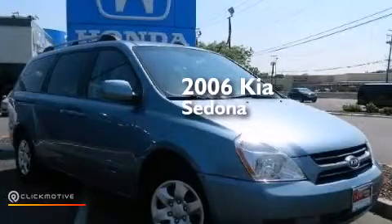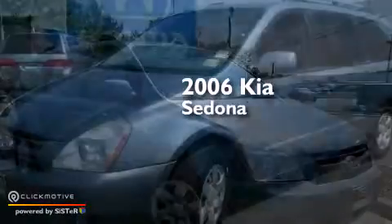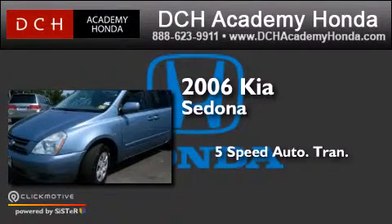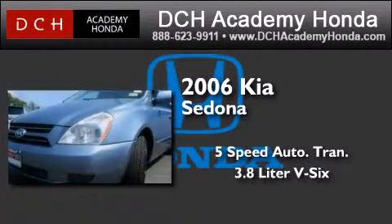This is a 2006 Kia Sedona. This minivan has a 5-speed automatic transmission and a 3.8-liter V6.